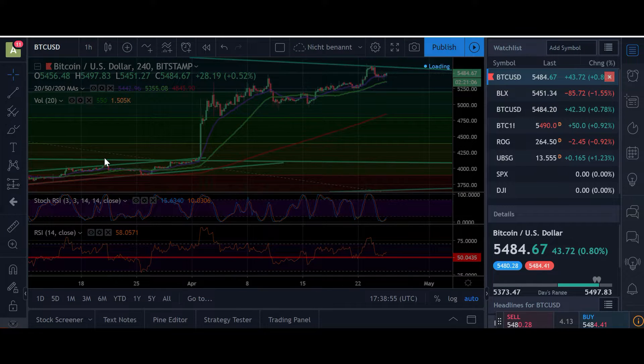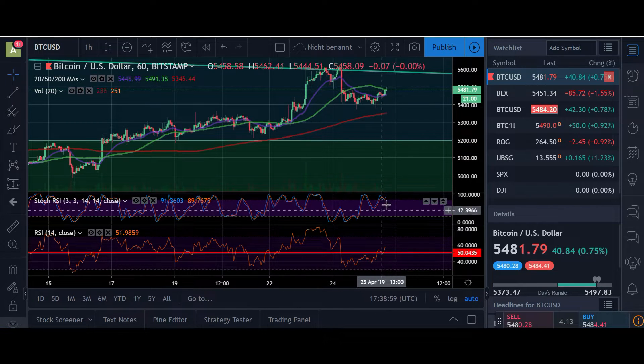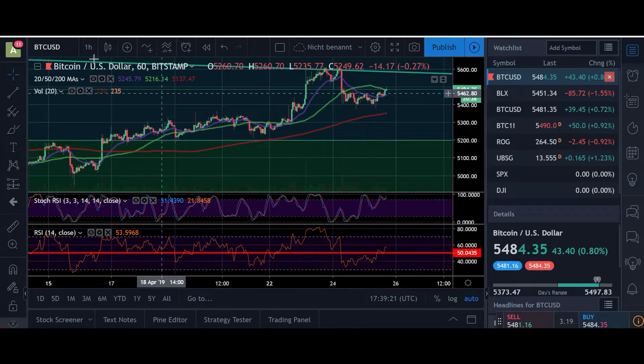Let's look at the hourly timeframe. Here in the stochastic, we are overbought right now. And the RSI is close to 50. So even here we could see the price continue to move to the upside, even if the stochastic is in overbought territory — we can maybe stay up here until the RSI also gets into overbought territory. But this is the small timeframe and I'm not watching that much.